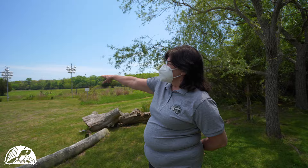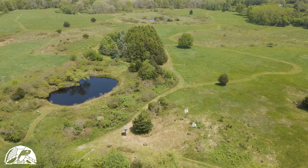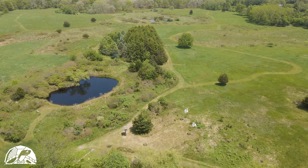Out beyond the Purple Martin nesting boxes is the Long Pond Greenbelt Preserve, which extends all the way up to Carver Village. But the museum's property ends right here.